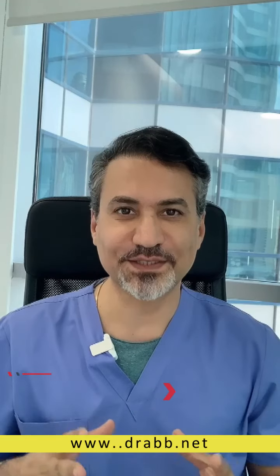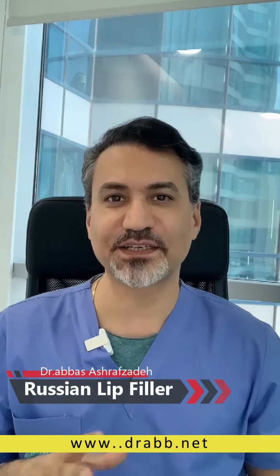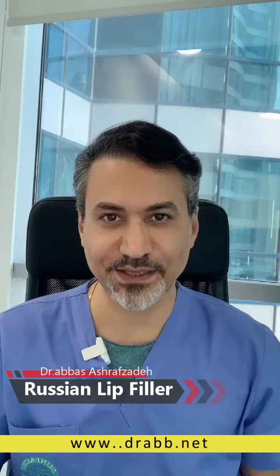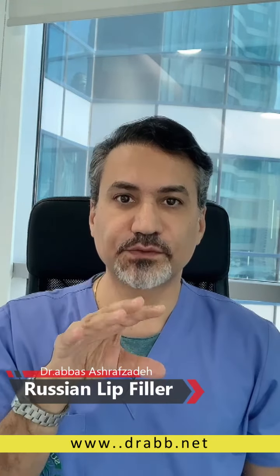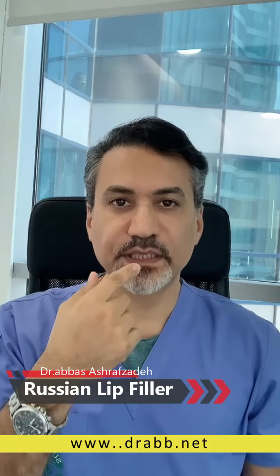Russian lip filler — you may hear this trend these days so many times. Russian lip filler is now a trend, but what is it? The main character of Russian lip filler is the projection of the lip tissues toward the front or outside, so we will have projection in the upper lip.